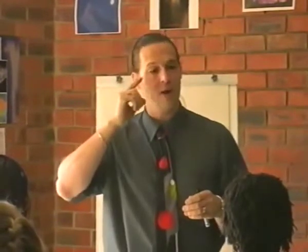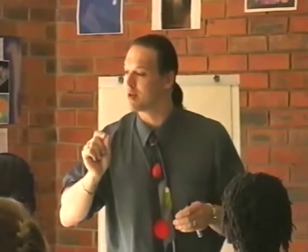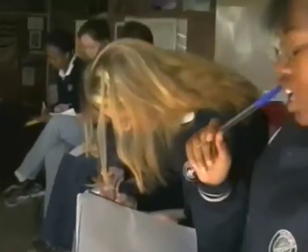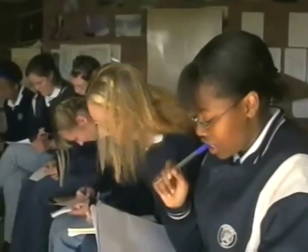Now, the 10 things I said earlier — I want you to see what you can remember. Write down what you can remember in the order I told you. What was number one? What was number three? What was number five? Go for it. At home, I want you to do exactly the same — see if you can remember those 10 things.